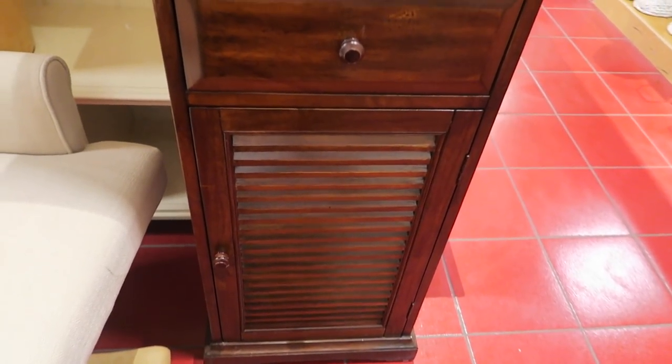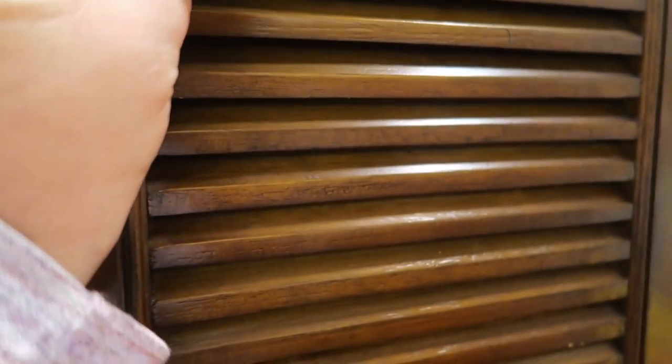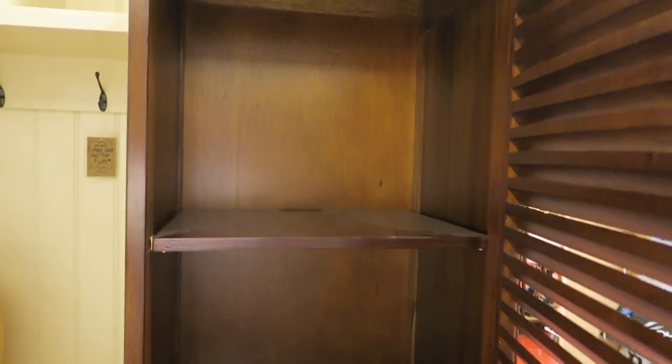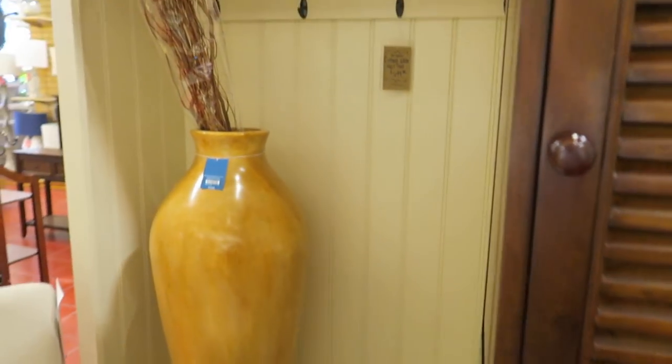Let's check this cabinet out. This one is on sale - 25% off. That would make a nice little linen closet or you can use it for other things. There's holes - you could run wires up the back if you needed to. That's a versatile cabinet.